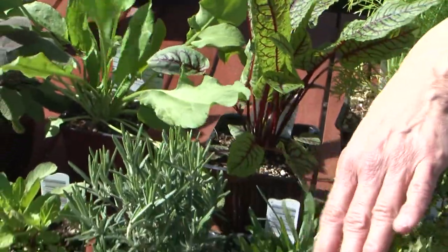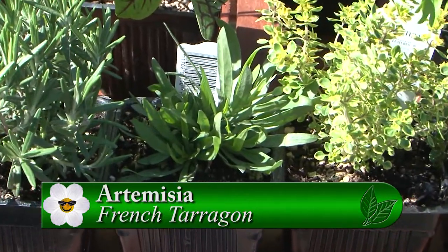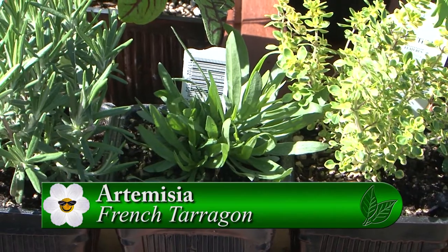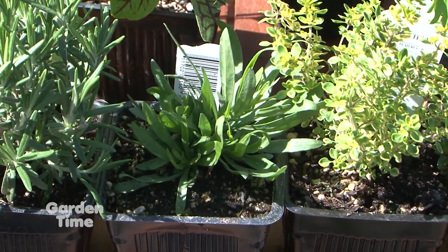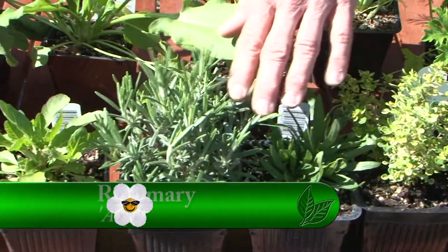This little one right here is tarragon. It's super popular and you can use it for a bunch of different things, but it's very tender — we get people coming back all the time because their tarragon died. Make sure to wait to plant it until it's really nice weather out. I love it in vinaigrettes.